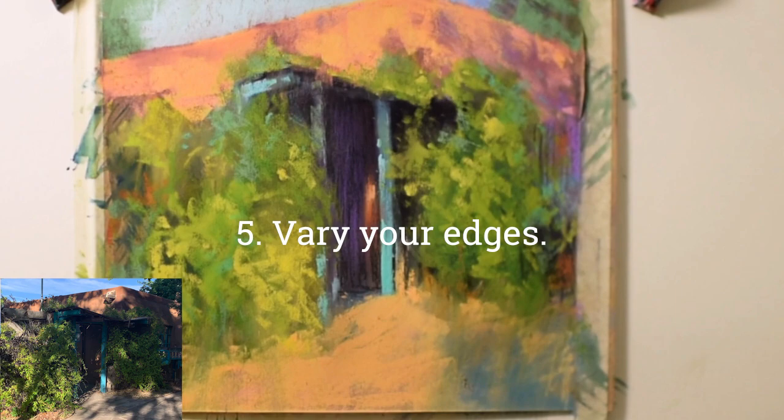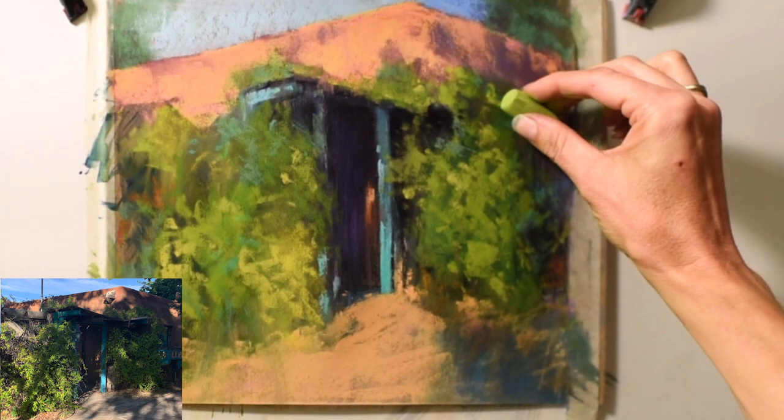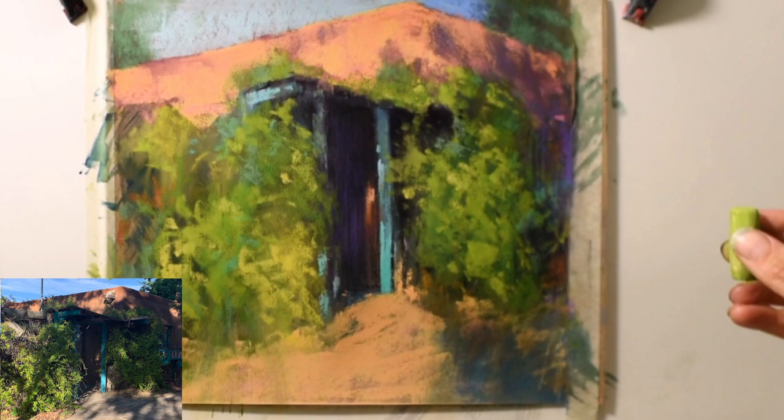The most important takeaway is to have fun with your paintings — have joy, paint what you love, and the love will shine through. Thank you so much for watching. Just a few minutes left for the final little details and the finished piece.